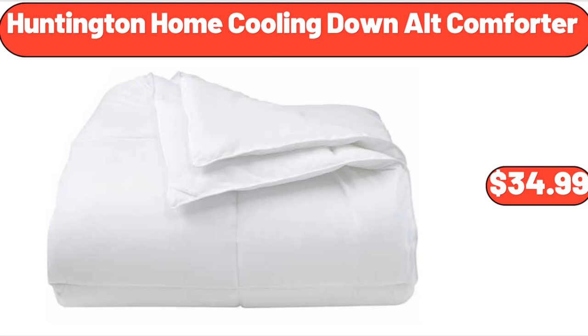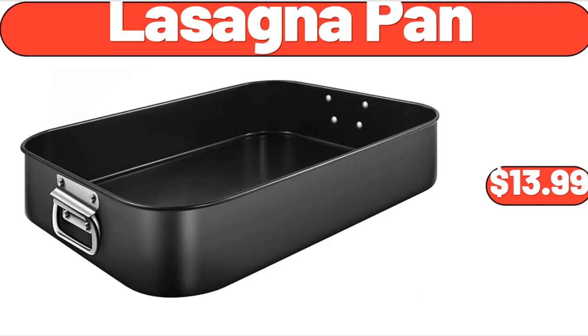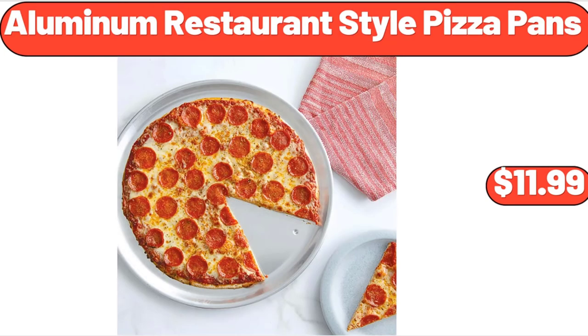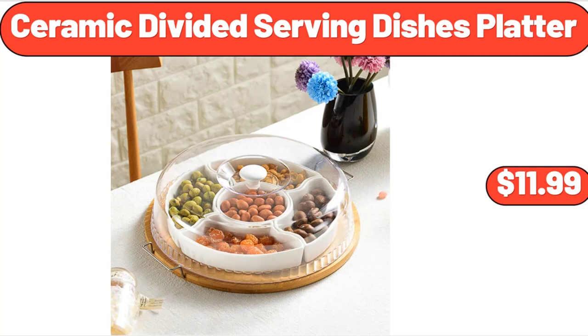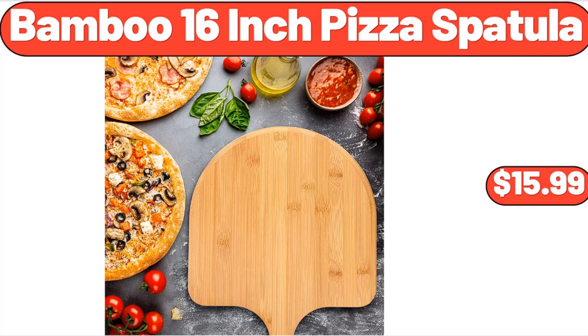Huntington Home Cooling Down Alt Comforter, $34.99. Lasagna Pan, $13.99. Aluminum Restaurant Style Pizza Pans, $11.99. 12-Inch Fry Pan, $24.98. Ceramic Divided Serving Dishes Platter, $11.99. Bamboo 16-Inch Pizza Spatula, $15.99.